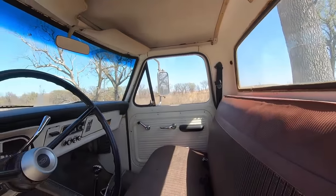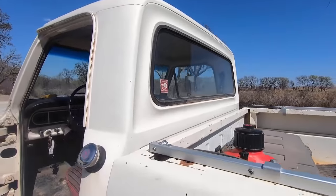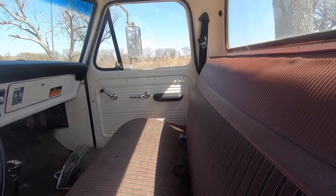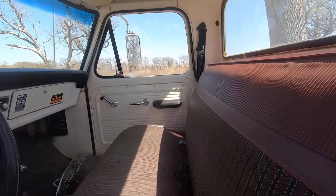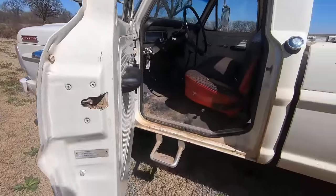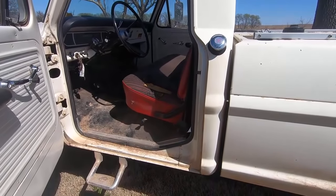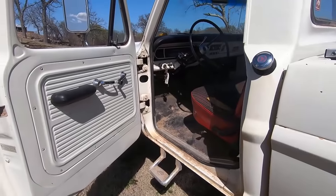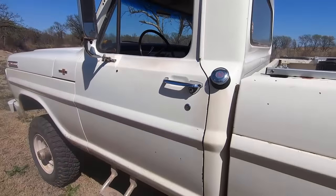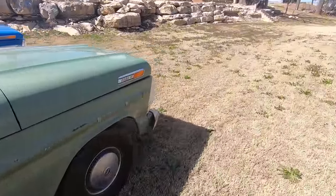I think that covers the major differences with the 67. The heater, doors, and hood emblem are the major things on a 67 that are unique. Since the radio and heater controls are different, the cabs are not interchangeable — so they are a 67-only item. There are a few other little 67 things that this truck doesn't show, so let's hop in the 69 and go take a look at them.